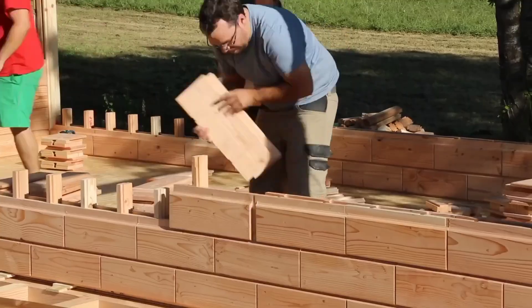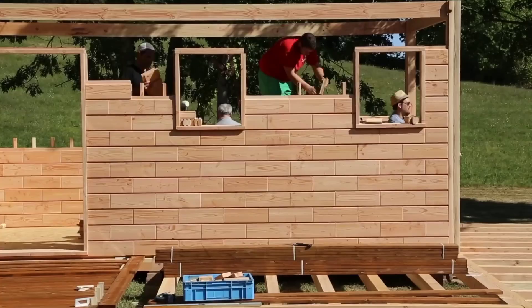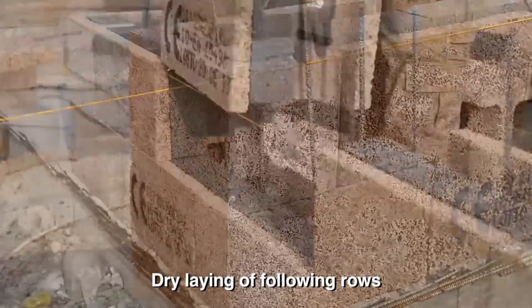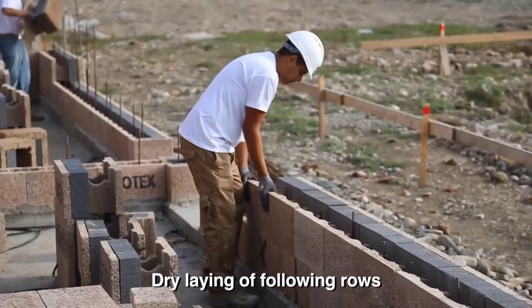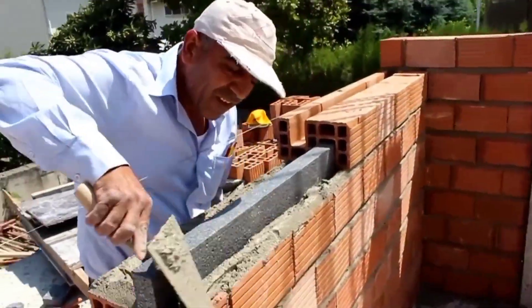Hey everyone and welcome back to the channel. Are you passionate about building green and reducing your environmental impact? Then you've come to the right place. Today we're exploring the world of six eco-friendly building materials that will transform your next project into a sustainable masterpiece.